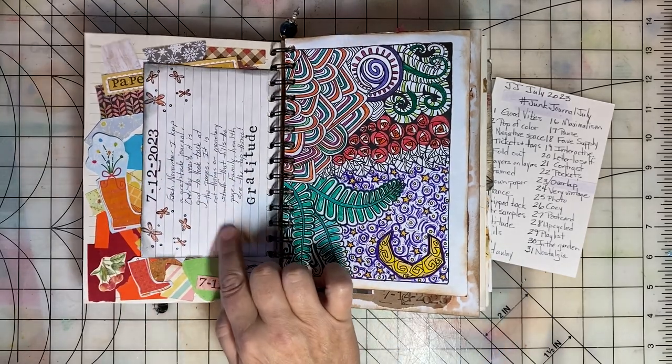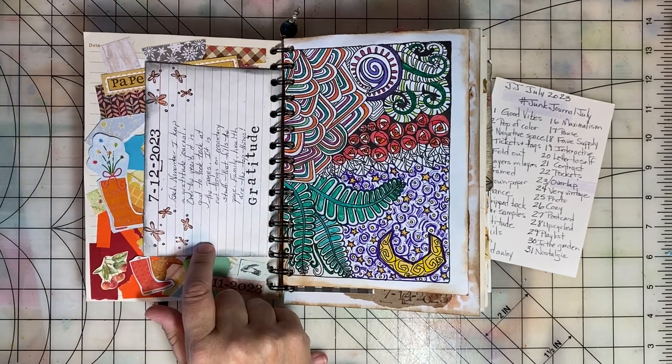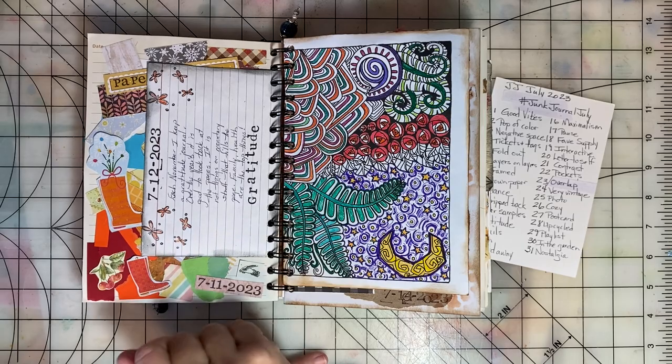Day twelve, the prompt was Gratitude. I did some journaling here to tell about how in November I do a gratitude journal.